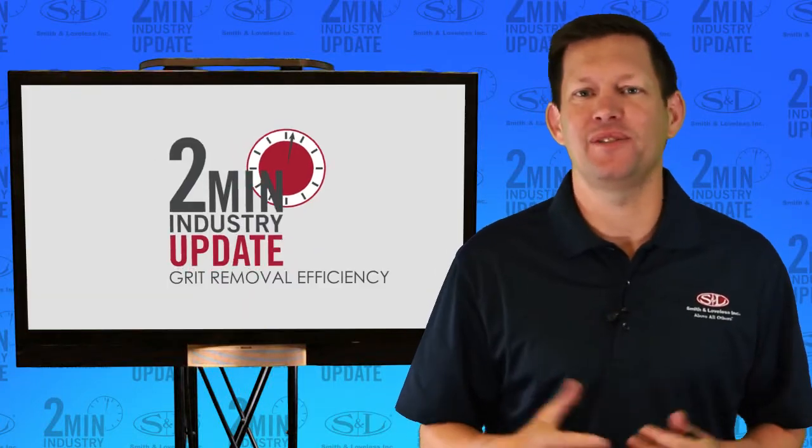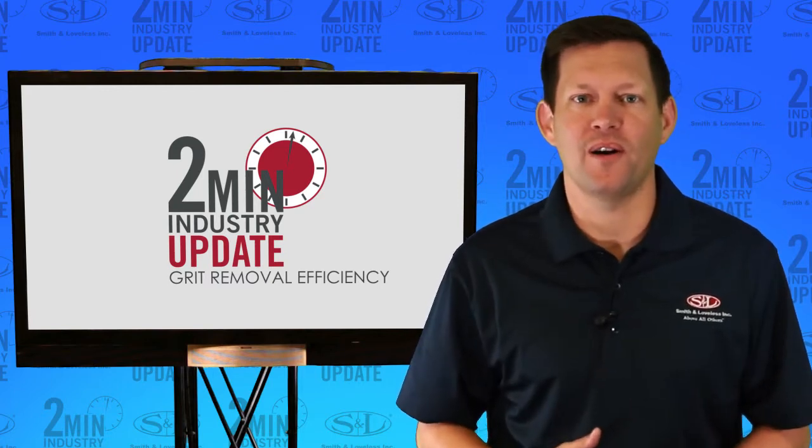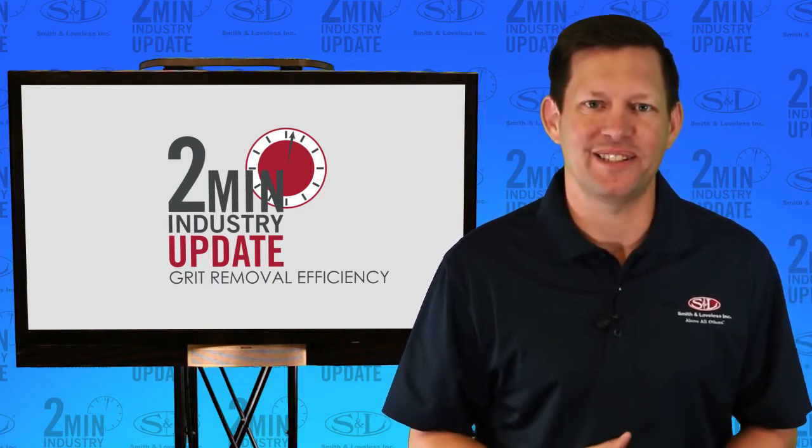How well do 5 different technologies remove grit? In this 2-minute update, we'll help you, the Wastewater Pro, see how these technologies remove grit. Let's get started.